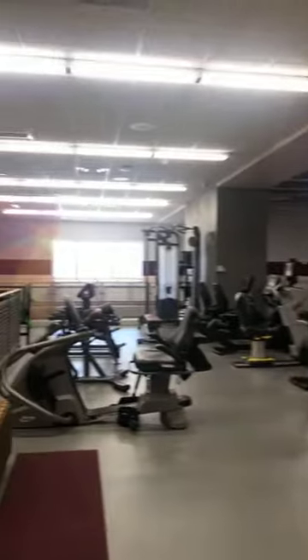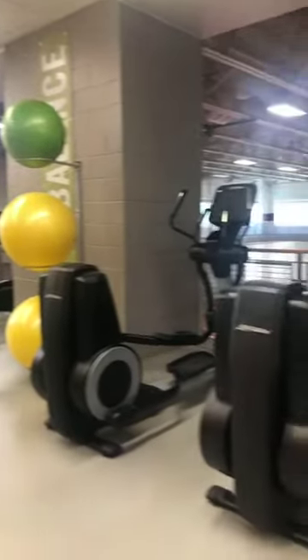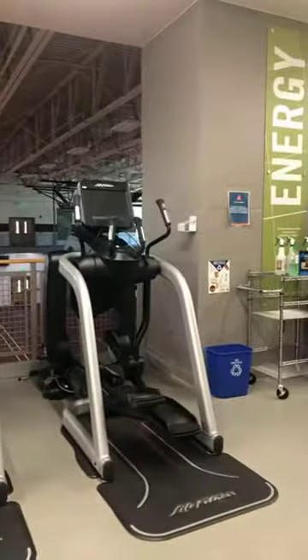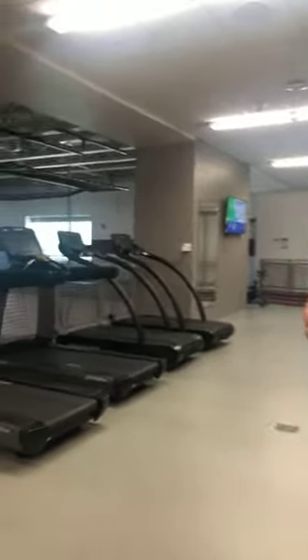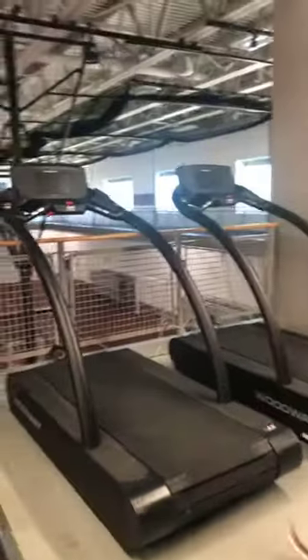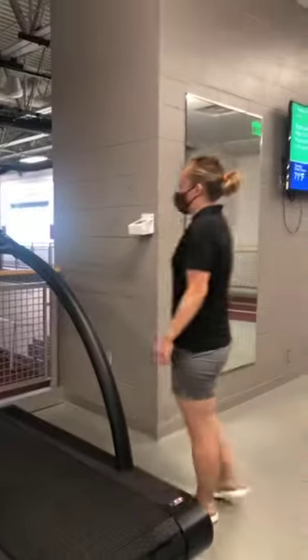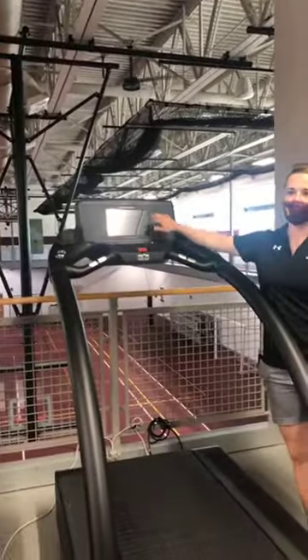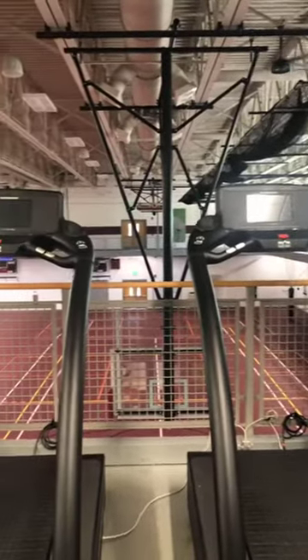We also have a little free weight room back there. And then we have two different types of treadmills — life fitness and Woodway. The Woodway treadmills are a little bit higher quality. When you run on them they're very soft — much softer than a road, kind of like running on a track, so they're very good on your legs. You can also turn them on and look at different things like tracks you want to run on, roadways, or different sceneries to take your mind off the cardio.